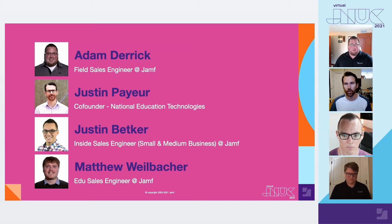Hi, I'm Justin Payer, co-founder of National Education Technologies. I've spent over a decade in K-12 as a sales leader, primarily in enterprise software sales. For the past six years, I've totally pivoted — I've been battling the constant love and hate relationship with technology by helping parents teach their kids about a balanced and safe approach to using mobile technology.